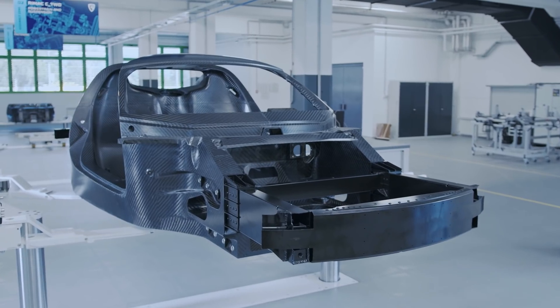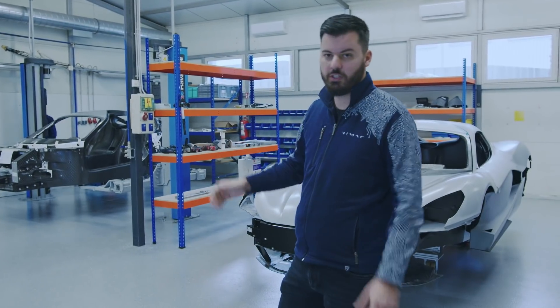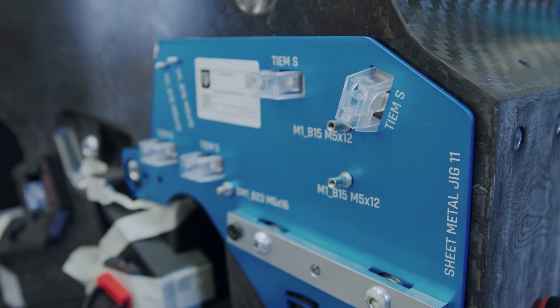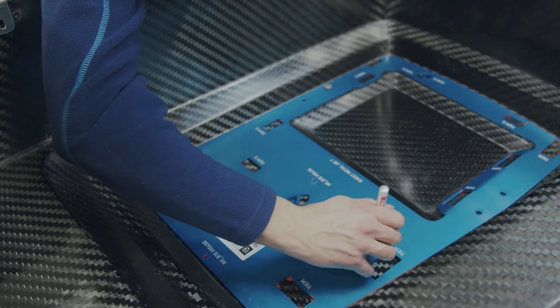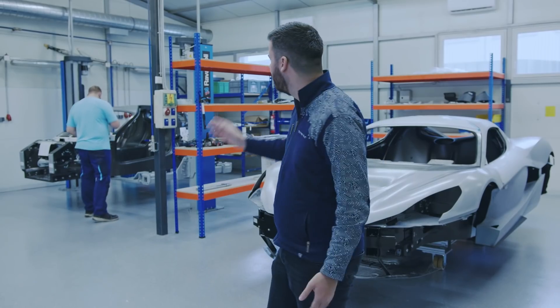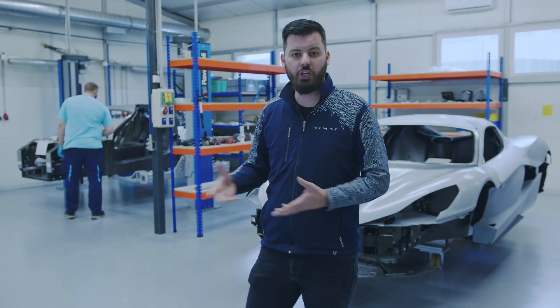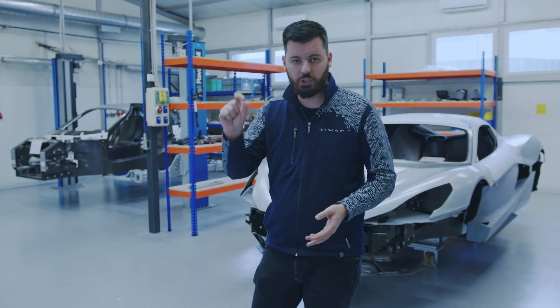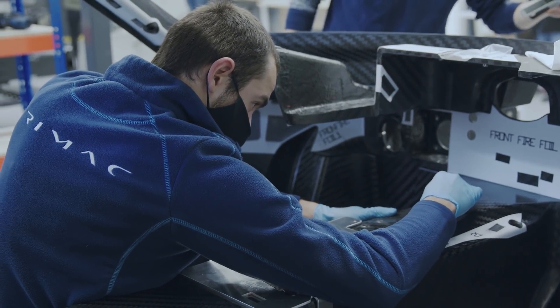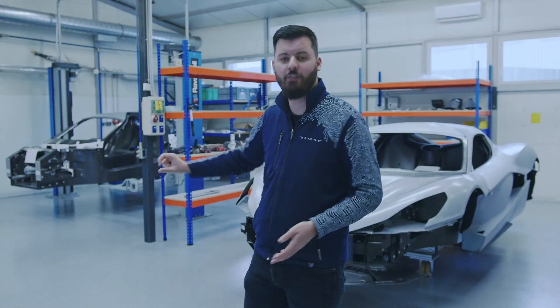What happens here is the bare monocoque arrives and zone zero has two stations. At station one, you need lots of attachment points — brackets, rivets, and similar items to put all the different parts onto the monocoque, both body and interior parts, but also cables, pumps, fans, and so on. The guys take jigs and fixtures that help them position the different brackets and bond them onto the monocoque. There are 776 different attachment points they have to put on the car here.